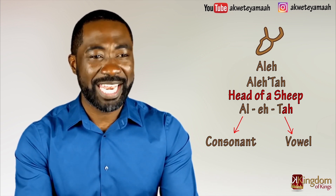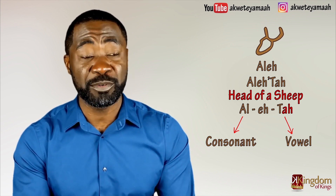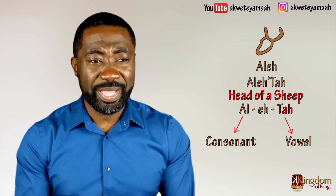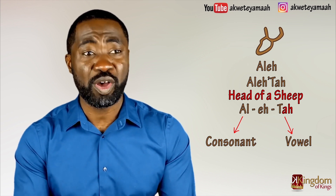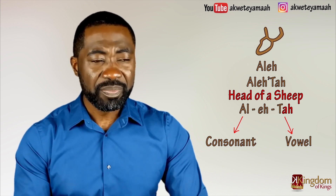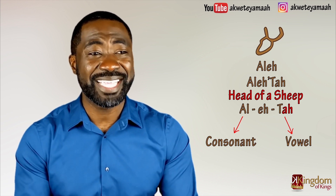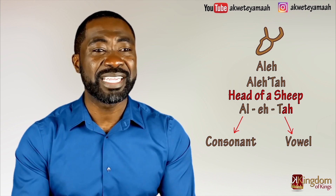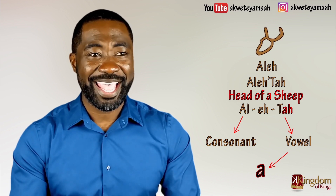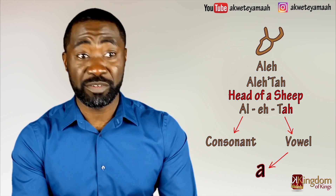Remember this rule — put this rule in your spirit. To clarify: the full name of the first symbol is 'Aleh-Tah,' which has three syllables. The consonant used is always from the first syllable — in this case, A-L. The last syllable acts as the vowel — in this case, the A sound, represented by the letter A in English. This is why if you get the name and meaning of the symbol wrong, you will get your vowels also wrong.